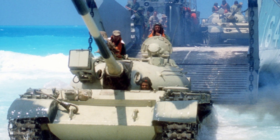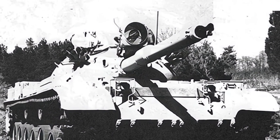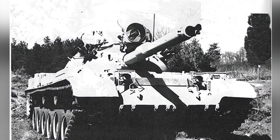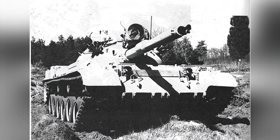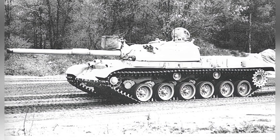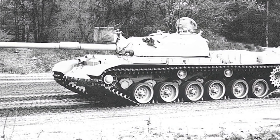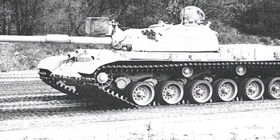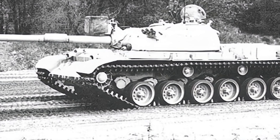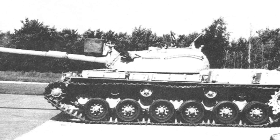Egypt is one of the countries that acquired Soviet T-54 tanks relatively early. In the 1980s, Egypt began to purchase American M60 tanks. However, Egypt did not intend to completely retire the old T-54 tanks. Instead, it allocated some funds to upgrade them. The specific implementation began in March 1985, when Egypt chose to cooperate with American companies in order to upgrade the tanks with American-standard components. This would allow for partial interchangeability of parts with their own M60 tanks, thus reducing logistical pressure.